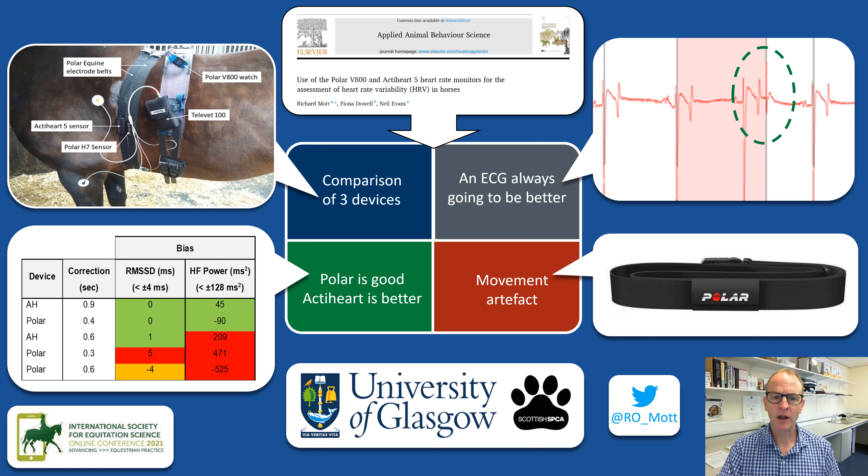The paper contains a lot of extra information regarding reference ranges and artifact correction, but the key takeaway for today is that the Polar V800 is not as bad as a lot of people make out, although it does have some serious limitations.